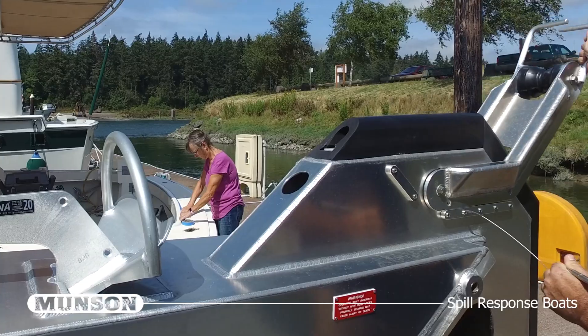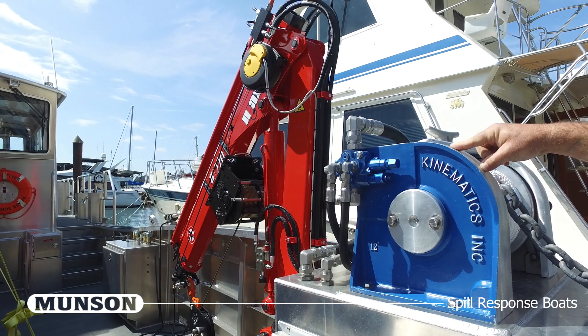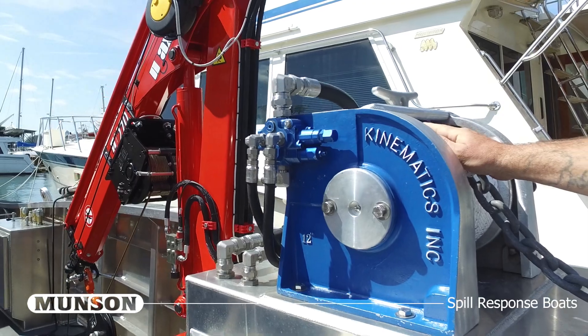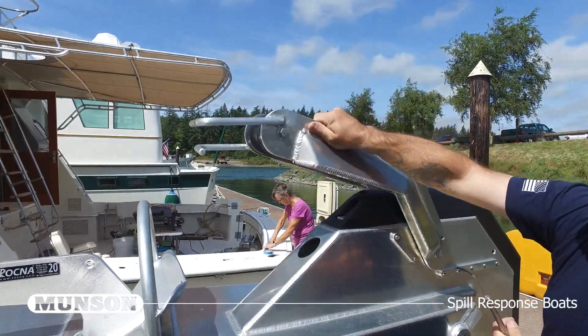The anchor system features a flip-out anchor pulpit at the bow and stern. Winches are both spooled with 200 feet of triple-braid line. Anchors are stowed in dedicated pockets and the pulpit retracts to allow the push knees to be used to maximum effect.